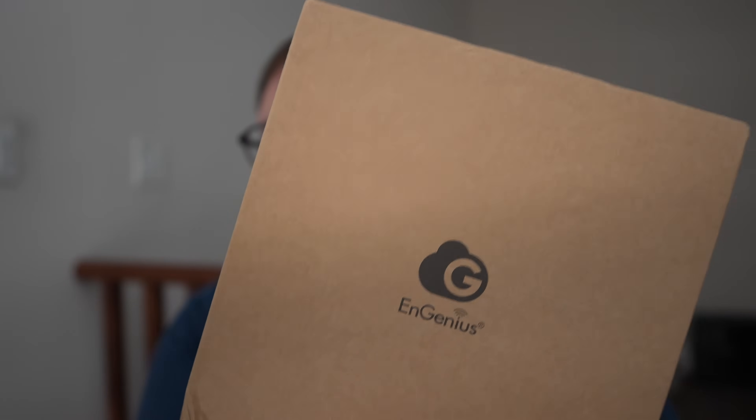So why am I reviewing this mini PC? I wanted to review a mini PC for a while, but we need to rewind a bit. Ingenius sent me their WiFi 7 access point, and it led me down a rabbit hole. An access point gives you WiFi, but for a wired connection and routing you need a gateway, so you need something else.